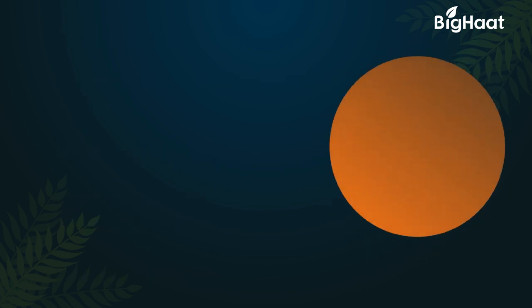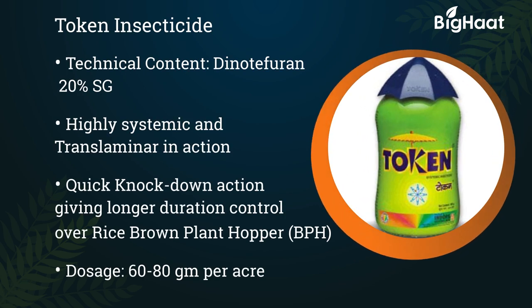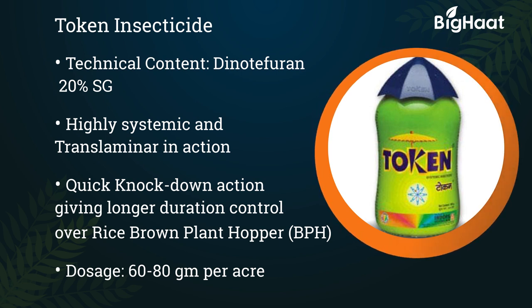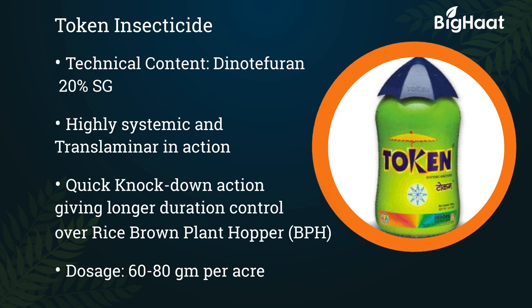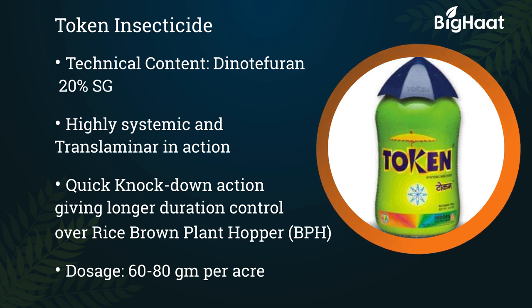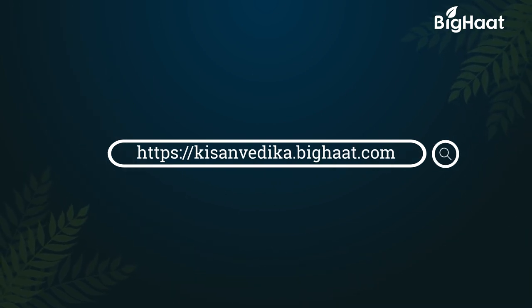Token insecticide — its technical content is Dinotefuran 20% SG. It is highly systemic and translaminar in action. It has a quick knockdown action, giving longer duration control of the rice brown plant hopper. Its dosage is 60 to 80 grams per acre.